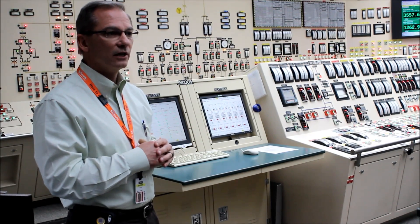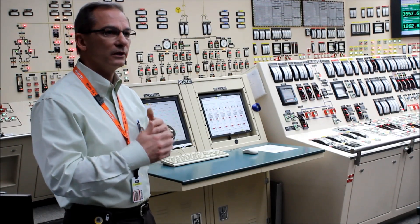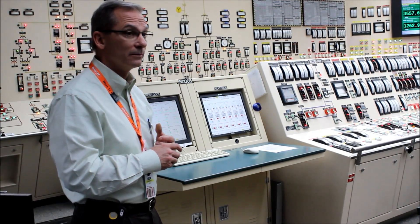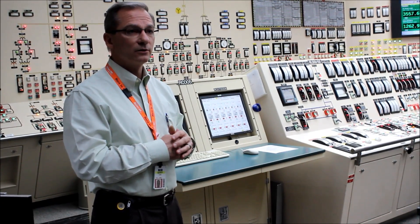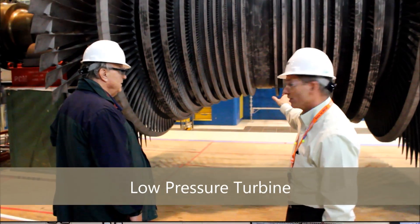After about three cycles, the fuel is done from its usefulness in the plant. We take that fuel out and put new fuel in so we can continue, and that's done every 18 months. Some plants are on a 24-month cycle, but we're currently on an 18-month cycle.